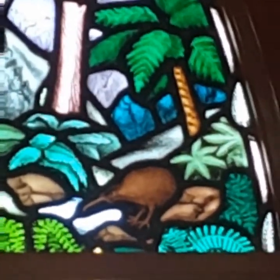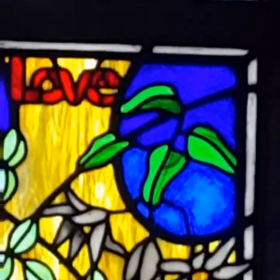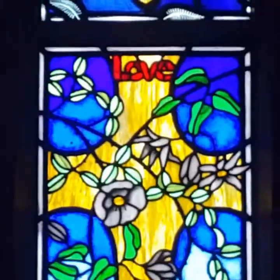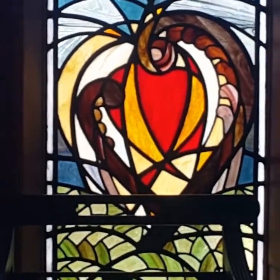Just awesome. And we'll go down — and there we have a cross. I'll zoom back out. Beautifully done, lots of work in there.